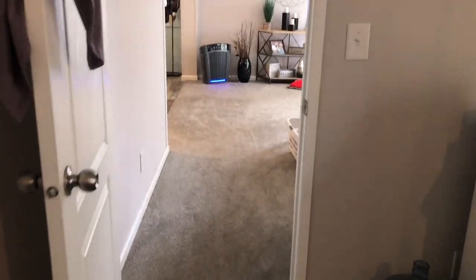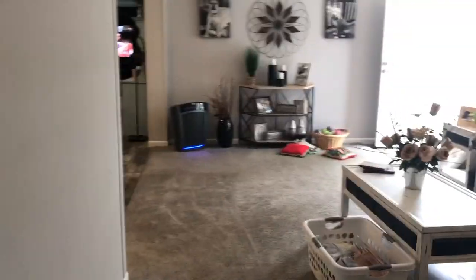And then you have the toilet. I'm going to take you back out. Coming out of the master bedroom, here's the view from the living room.